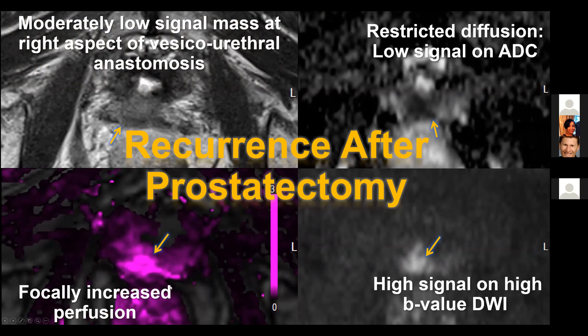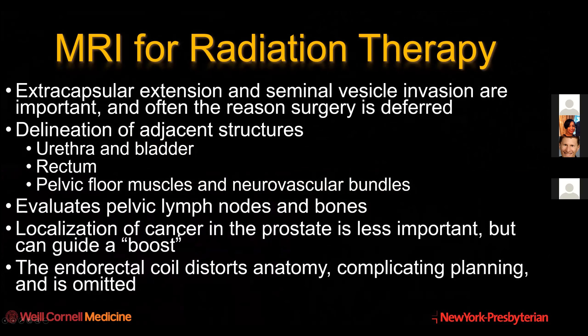Here's an example of how MRI looks after surgery. You see a mass - intermediate low signal with restricted diffusion on ADC and DWI and focal enhancement - just like a suspicious cancer in the prostate, except there's no prostate left.